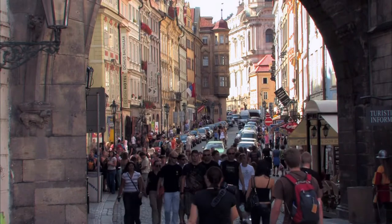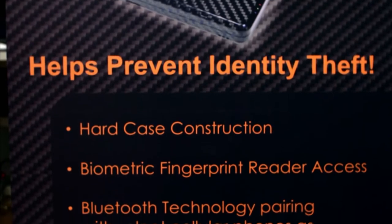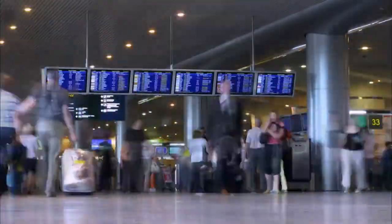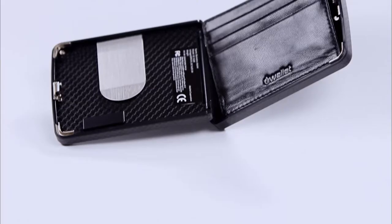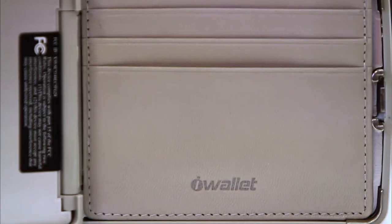When Steve Cabulli had his wallet stolen during international travel, the idea for iWallet was born. About ten years ago, at a busy airport in Argentina, someone bumped into him and stole his wallet instantly. The patented biometric reader locking system syncs only with the wallet's owner to protect against unwanted access.